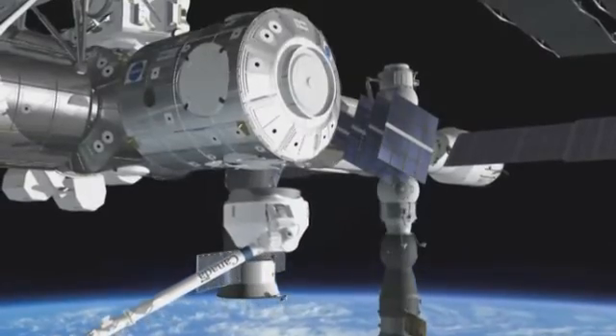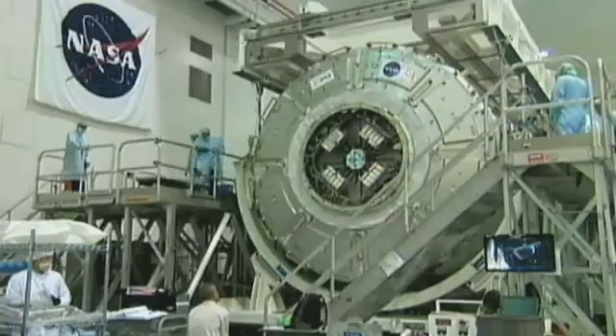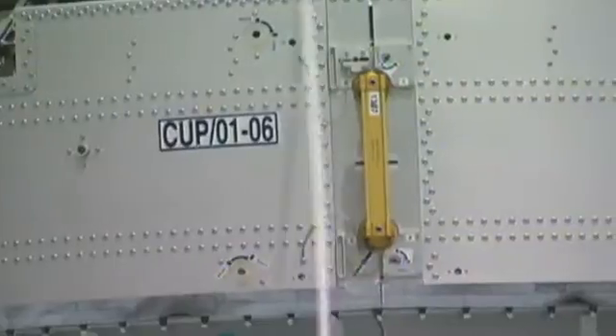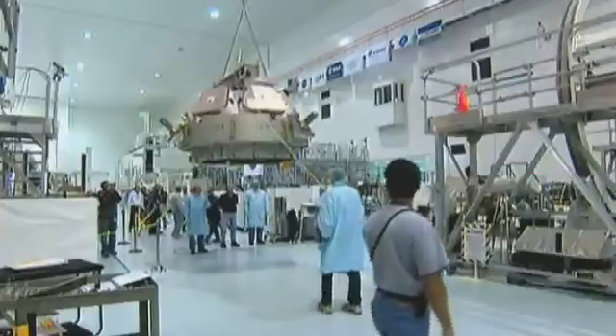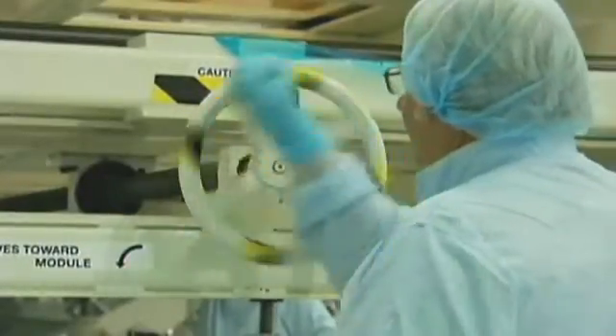Node 3 and the cupola have been built using the company Talis Selenia Space Italy as prime contractor. All elements developed for use in orbit rely on cutting-edge engineering to ensure they'll withstand the rigours of space.